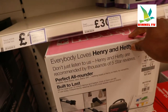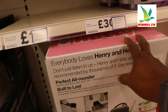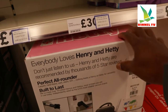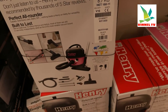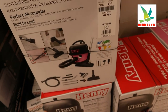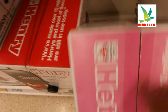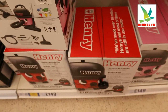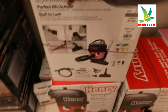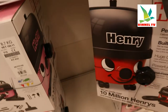Really everybody loves Henry and Hetty. Don't just listen to us — Henry and Hetty are recommended by thousands of our five-star reviews. A lot of people recommend this gear for home use, for office work, for your cleaning job. And if you want to order it, you can get this from Tesco or Amazon.co.uk. This gear deserves your attention.